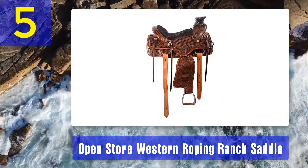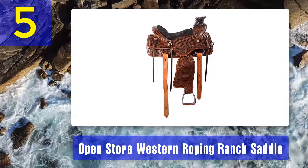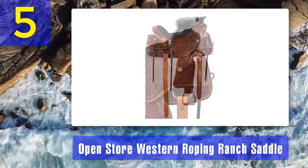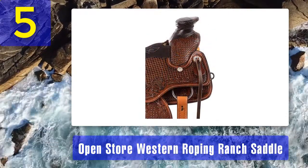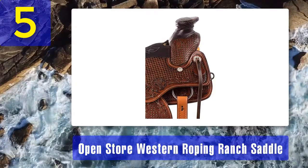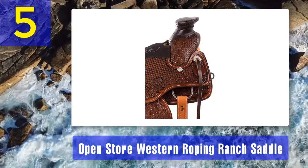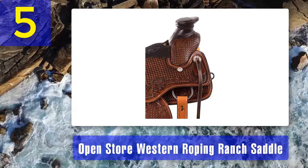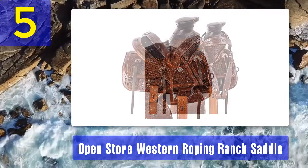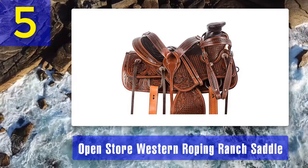This is a roping ranch saddle so it's designed for long trail walks and not suitable for jumping or racing competitions. The Open Store Western saddle has a high cantle and pommel for extra security. The suede seating ensures you don't slip or slide while riding. All the hardware on this saddle is made with stainless steel so they won't corrode when exposed to water. Since this saddle is made with cowhide leather it's effortless to clean and oil — simply wipe it down with a damp cloth and then oil it when needed.